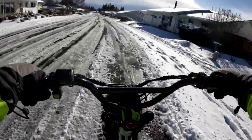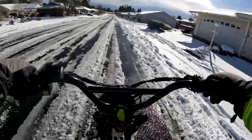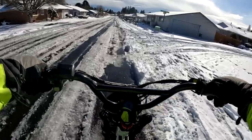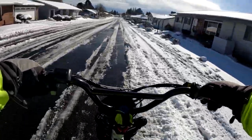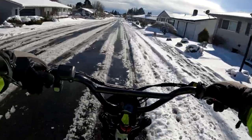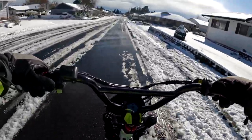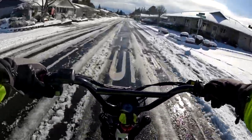I wouldn't want to venture doing this with narrow tires — like a more traditional bike. I think having the fat tires is definitely a plus in these situations. If you're going to ride in this type of conditions, then I think you want a fat tire bike.